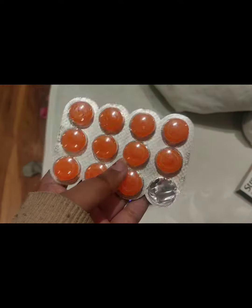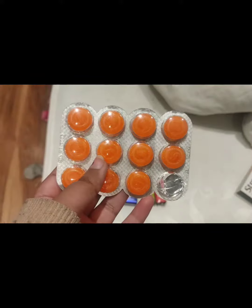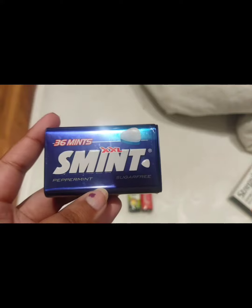We even consider this as mint. So these are like travel friendly. So when we have to travel and have a vomiting sensation, we are going to take one of these. It will help most of the time. That's why we have this mint, peppermint flavor.